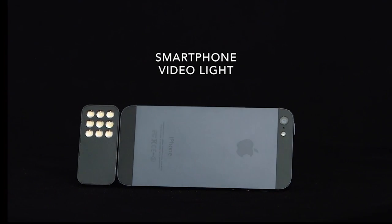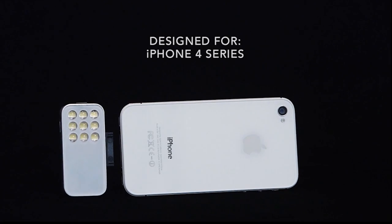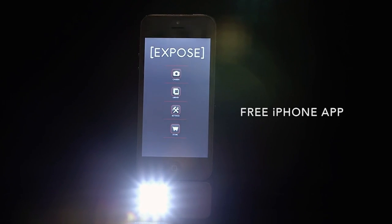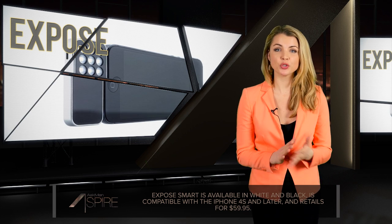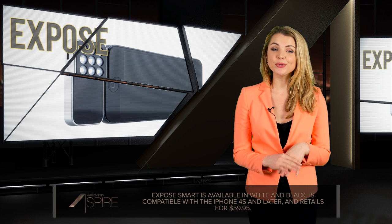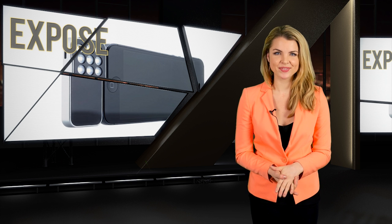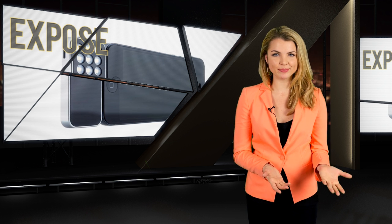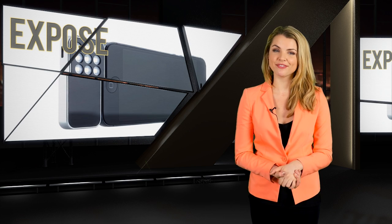The Exposed Smart is compatible with the iPhone 4S and later, contains nine high-powered LEDs, and works seamlessly via a Bluetooth app. Within the app you get control over the brightness, type of flash, and white balance, and you can even pair multiple devices together and control them all from the app at the same time. Exposed Smart is available in white and black and retails for $59.95. Check the link down there for more info.